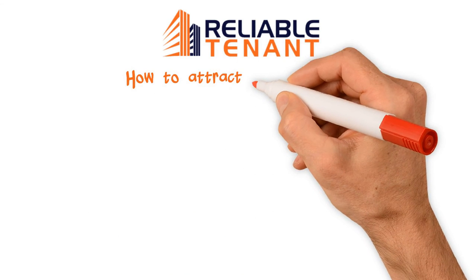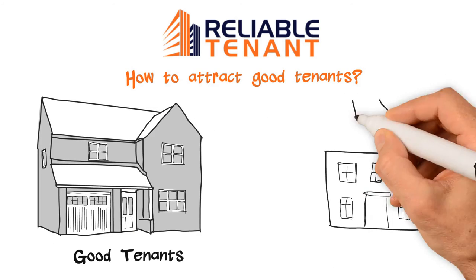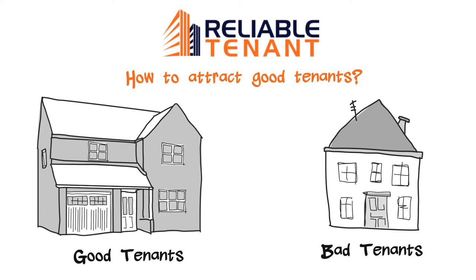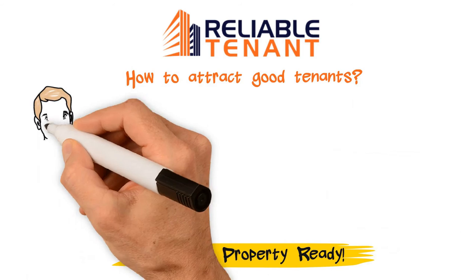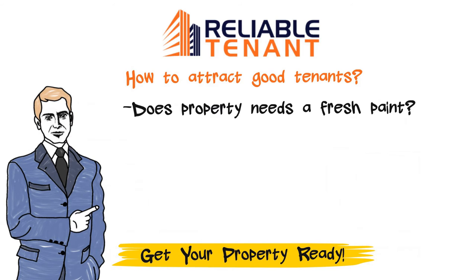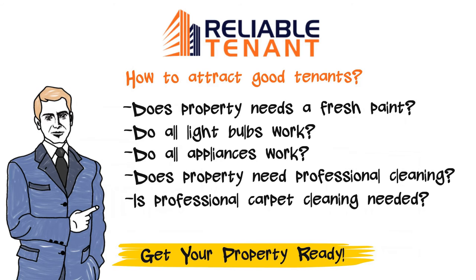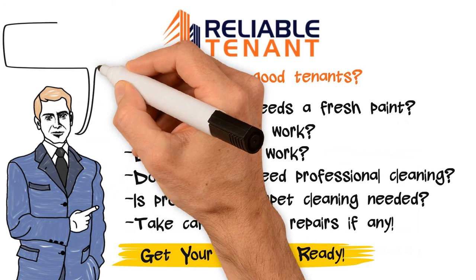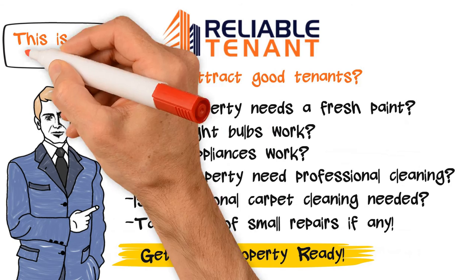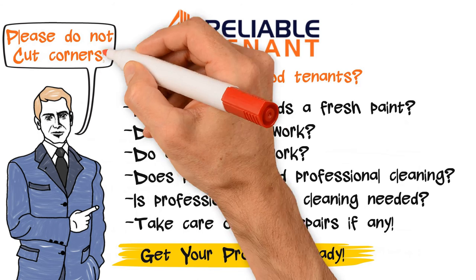Lastly, how to attract good tenants. Remember, good tenants are attracted to good property, and bad tenants are attracted to inferior property. So it is crucial that you get your property reasonably ready. Here is a checklist: Does the property need a fresh coat of paint? Do all light bulbs work? Do all appliances work? Does the property need professional cleaning? Is professional carpet cleaning needed? Take care of any small repairs. We have identified this as a major source of headache, misunderstanding, and blame game — so please do not cut corners here.